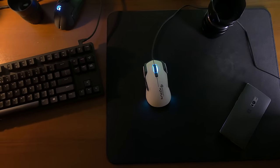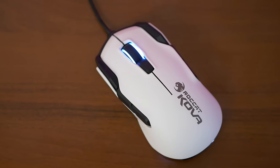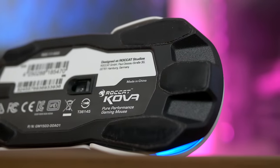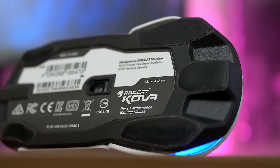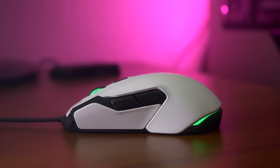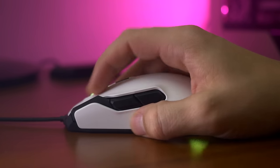Roccat recognizes the need to tailor the weight for FPS and MOBA users, thus the lightweight body at 101 grams, which is very well balanced and is the perfect ballpark for my own personal use. I don't have anything negative to say about the materials used, as I understand the need to keep things light. The coating is fine — it's less grippy than I would like, but at $50, it's totally passable.